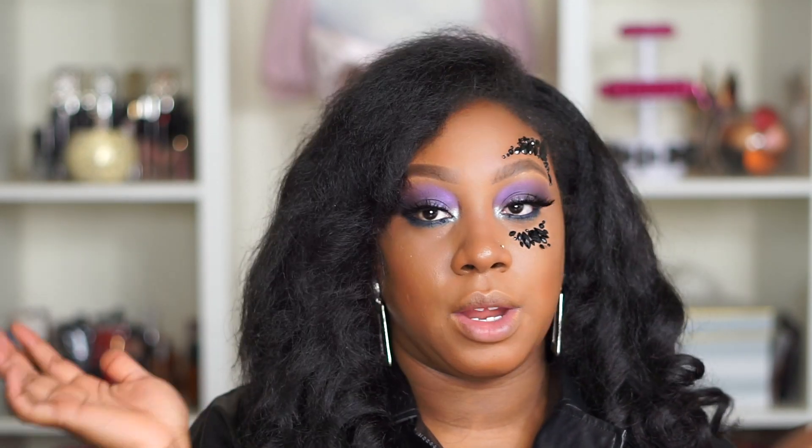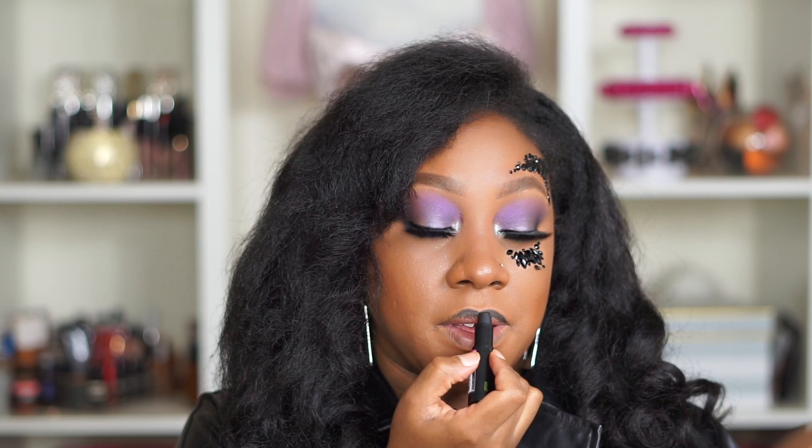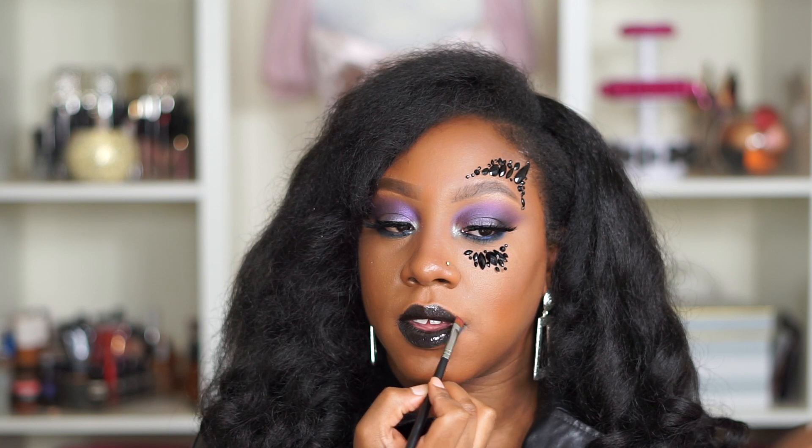Okay, so our lashes are on. We are going to do this black lipstick, child. Let's just at least line them. I'm so terrified right now. This will be a great cat look. Her lips are glossy in the picture, so of course we are going to gloss these up. I'm just using my basic clear lip gloss from the beauty supply store.